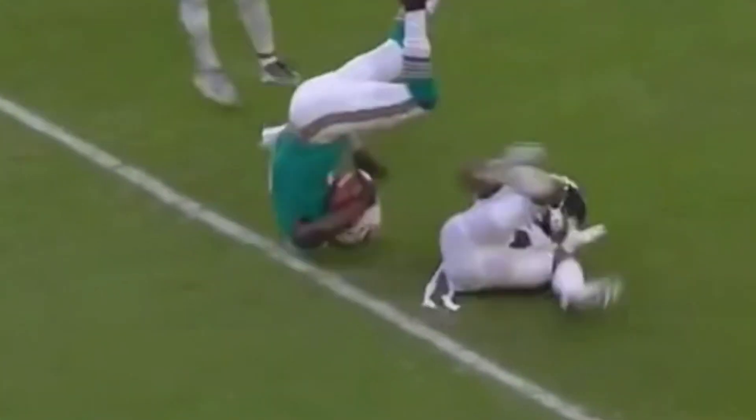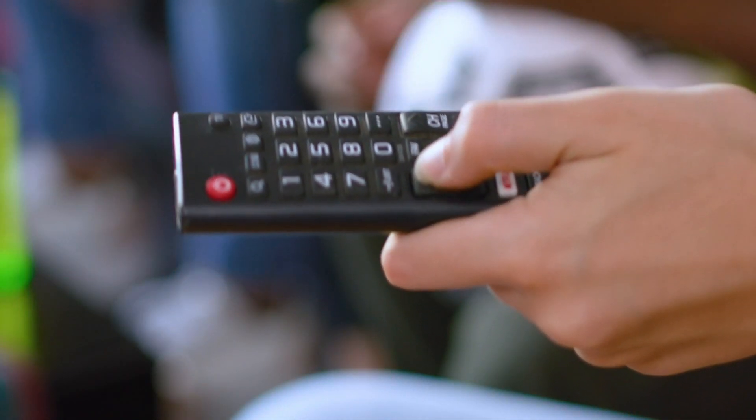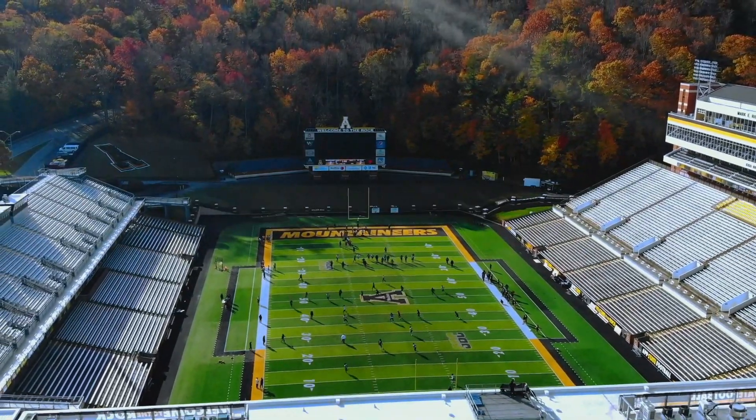Hey there, football fans. The big game is just around the corner and you don't want to miss a single moment of the action. In this video, we're going to walk you through how to watch the Purdue football game this weekend. So let's dive in.